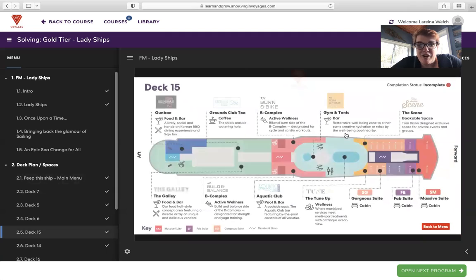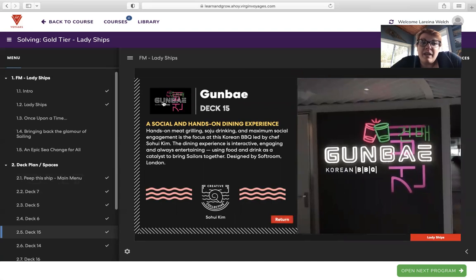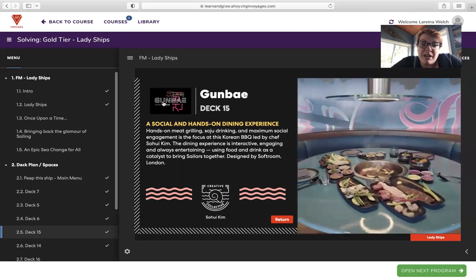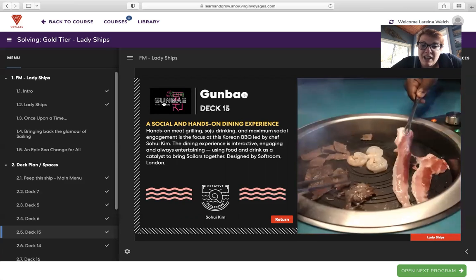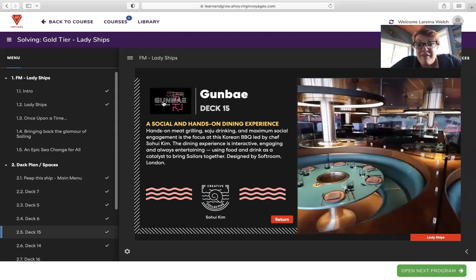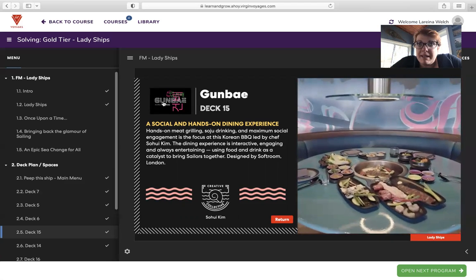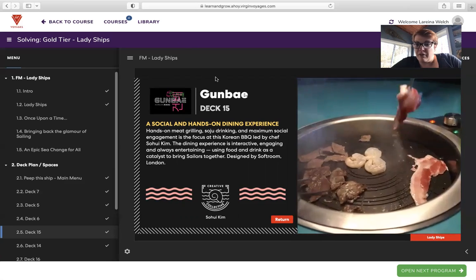Let's head to deck 15 — only a couple more decks to go. Gunbae is a social and hands-on dining experience. Hands-on meat grilling, soju drinking, and maximum social engagement is the focus of this Korean barbecue led by chef Soohi Kim. The dining experience is interactive, engaging, and always entertaining, using food and drink as a catalyst to bring sailors together. Designed by Softroom London. The majority of all-inclusive resorts or ships have a Japanese-style restaurant, but very few have a Korean barbecue included as an option — so that's a really fun, unique choice.